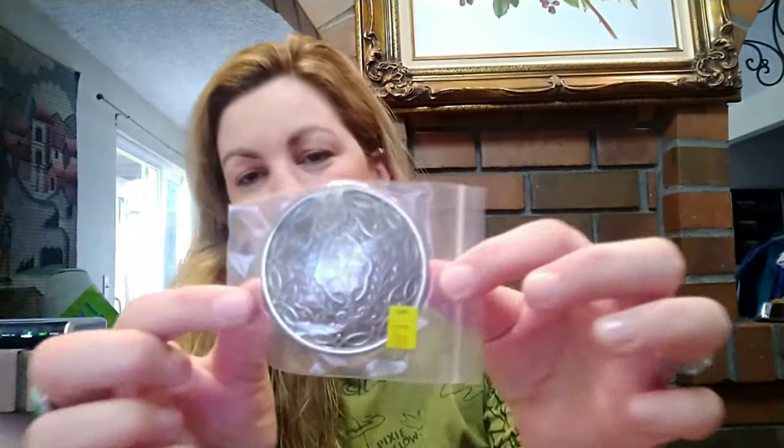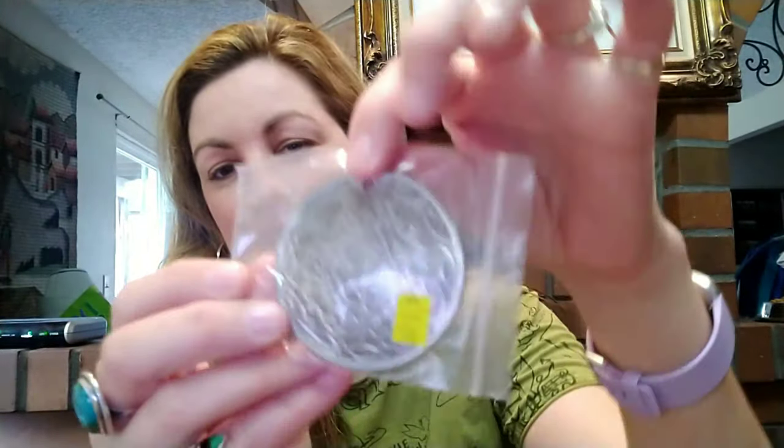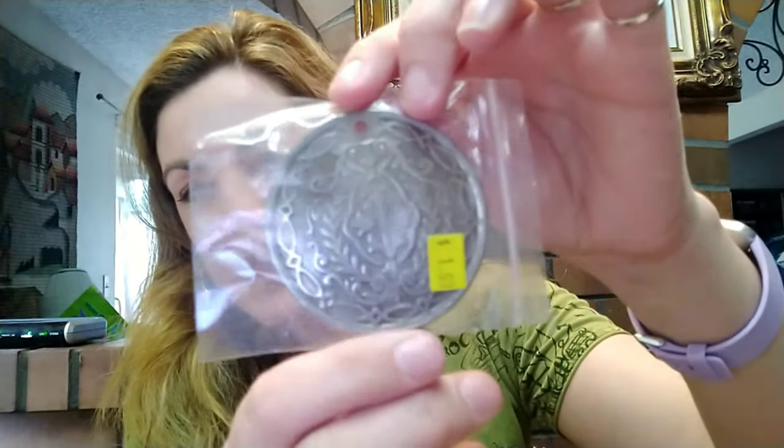I got a package of magnets for a dollar — maybe I'll put my business cards on them so people can stick them on their refrigerator. I also found this piece for a necklace; it has a little hole in the top and I really liked the design. It was only a dollar, so I think I'm going to make it into a necklace.